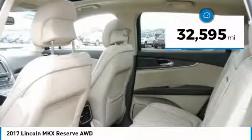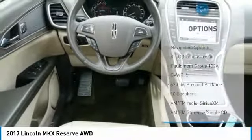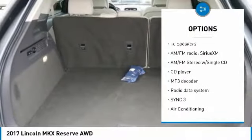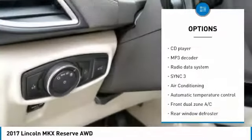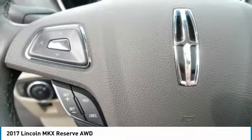This vehicle has less than 35,000 miles. Here are some of this vehicle's great options: traction control, navigation system, dual airbags, air conditioning, power steering, four-wheel disc brakes, active suspension system, power windows, and rear window defroster.